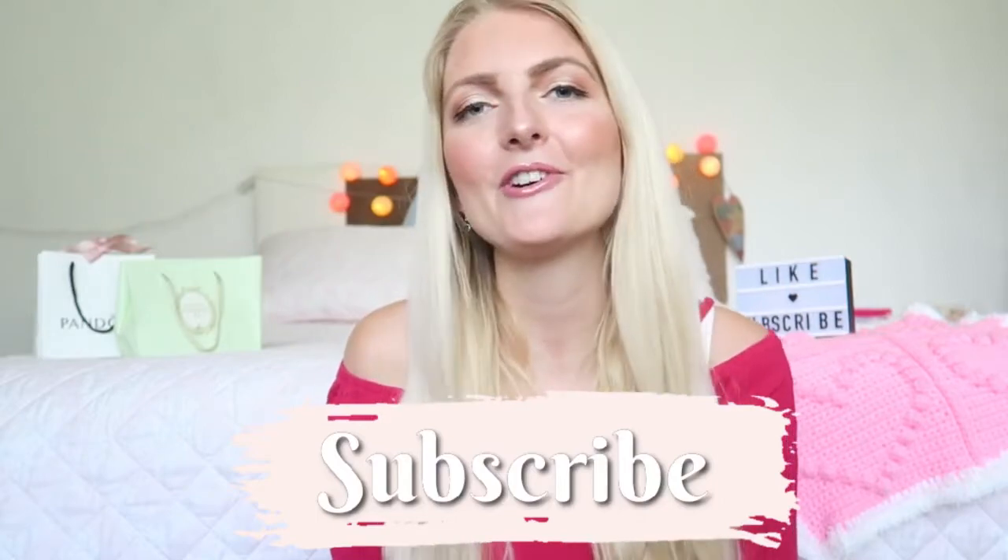I hope you guys enjoyed watching this video and seeing what I love to use and what I would repurchase. If you liked the video, please don't forget to give it a thumbs up, subscribe to my channel, and you can also follow me on Instagram. I hope to see you guys very soon in one of my other videos. Bye!